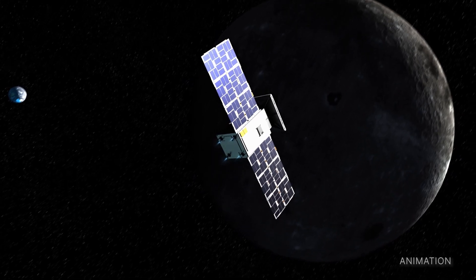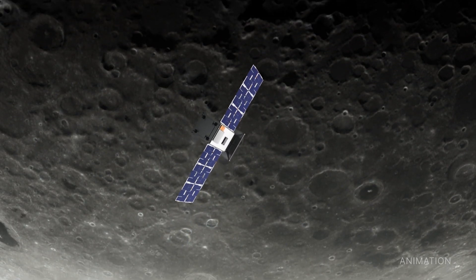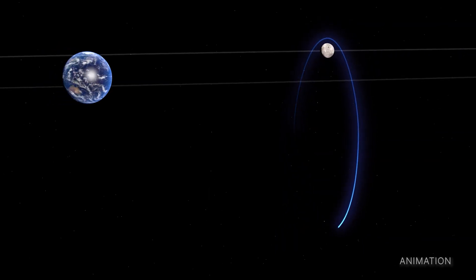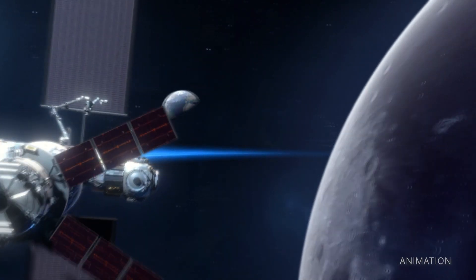As originally planned, CAPSTONE is still expected to arrive to its lunar orbit later this year on November 13. The mission will test a unique elliptical lunar orbit for Gateway — a moon-orbiting outpost that is part of our Artemis program.